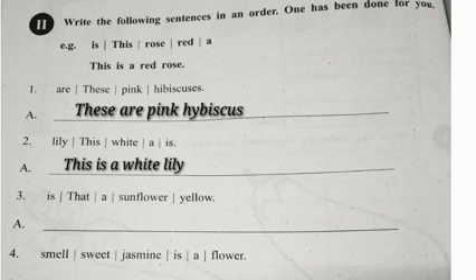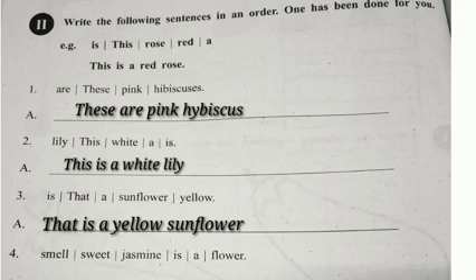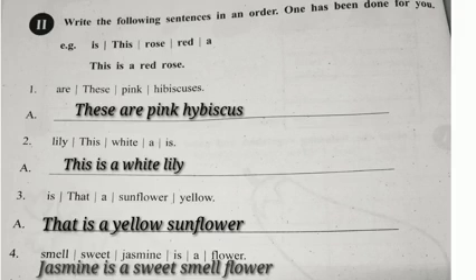That is a Yellow Sunflower. Jasmine is a Sweet Smell Flower. Once again: These are Pink Hibiscus. This is a White Lily. That is a Yellow Sunflower.